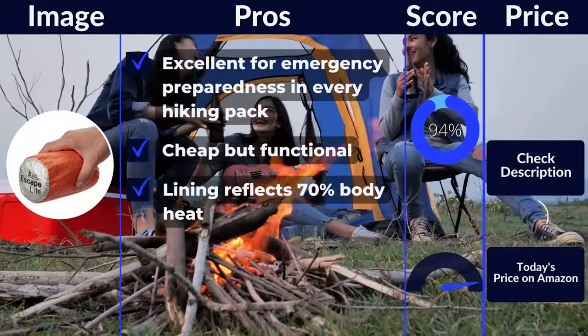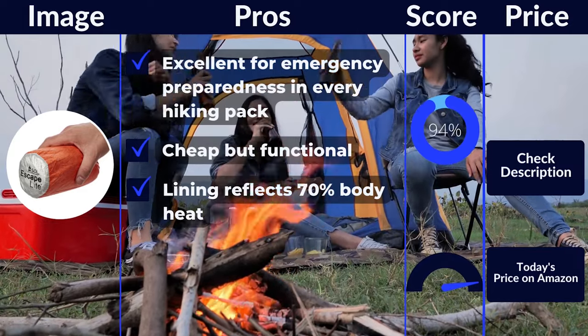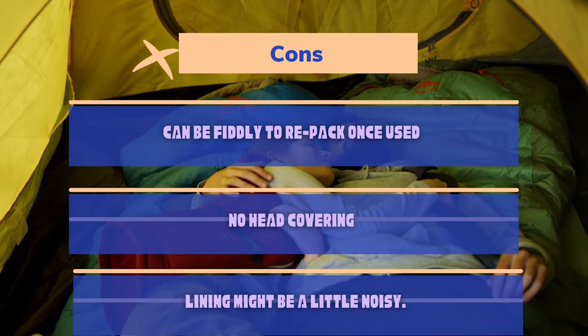Pros: excellent for emergency preparedness in every hiking pack, cheap but functional, lining reflects 70% body heat. Cons: can be fiddly to repack once used, no head covering, lining might be a little noisy.